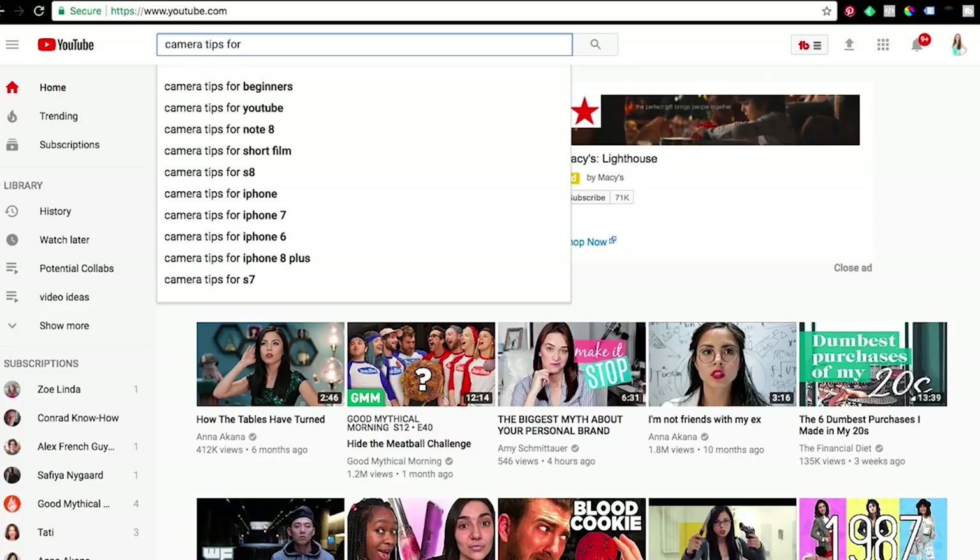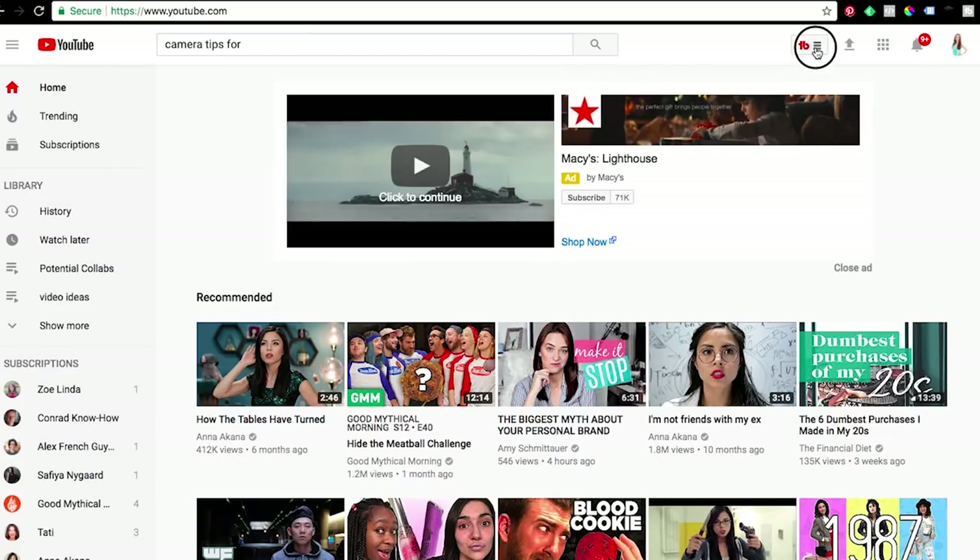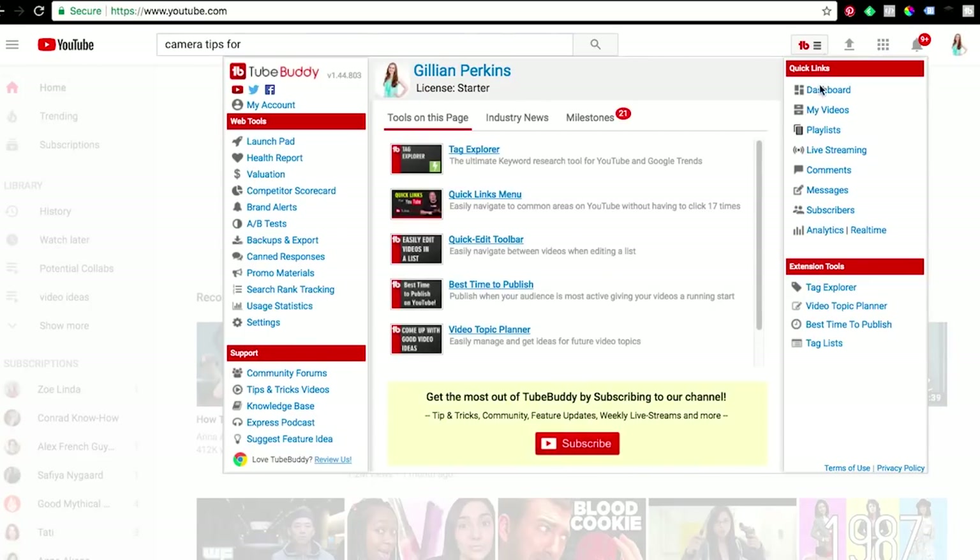When you find terms that people are using a lot, make sure you use those words in your video's title, description, and tags. Another way to figure out exactly which keywords to focus on is to use a free extension called TubeBuddy — a browser extension you can install on whatever browser you're using that gives you data on different search terms when you're doing research on YouTube.